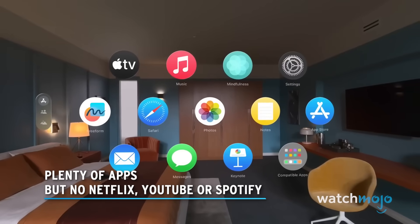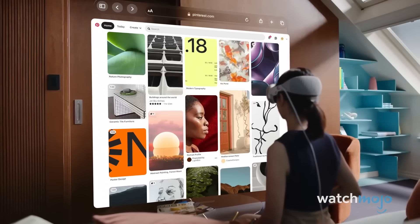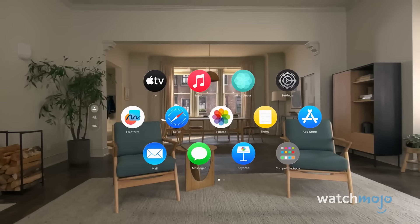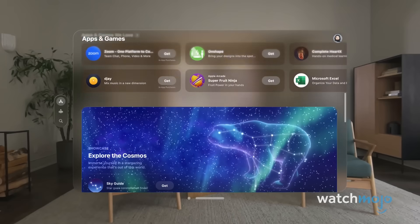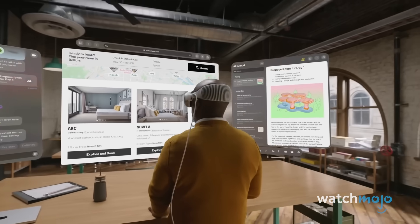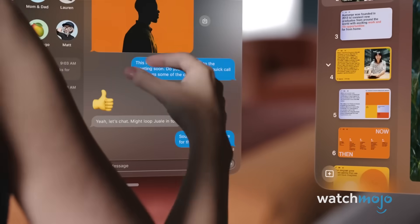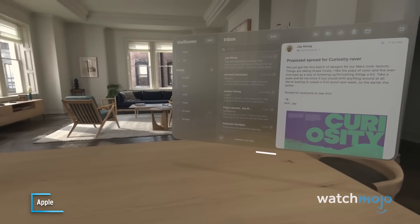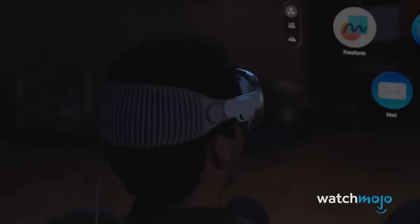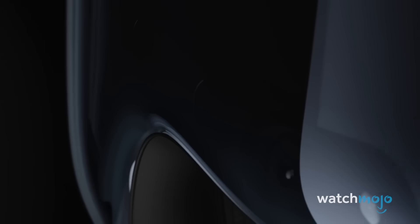Plenty of apps, but no Netflix, YouTube or Spotify. The Vision Pro will be launching with a wide variety of apps to browse. Apple's built-in apps will include many of the usual suspects, and Apple says that more than one million familiar apps will be available with Apple Vision Pro from launch, with many Vision Pro-exclusive apps also available. Users will be able to multitask and use apps side-by-side, allowing for unique, flexible workspaces. Notable big-name apps with Vision Pro support include Disney+, Paramount+, Amazon Prime Video, ESPN, Discovery+, Peacock and TikTok.